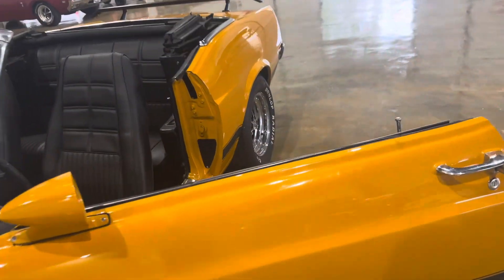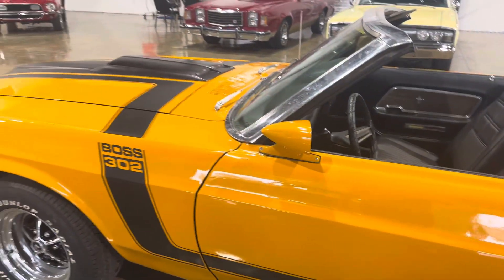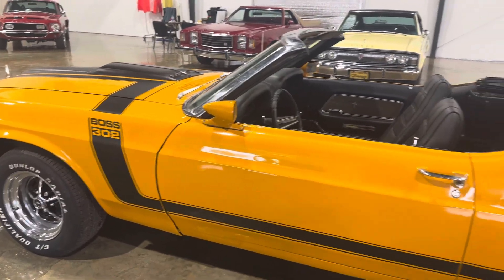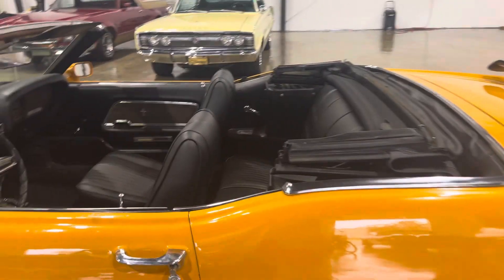If there are any other questions you have on the car, please let me know. We have nationwide shipping as well as financing. Also have other cars available — let me know, I can earn your business. Thanks so much.